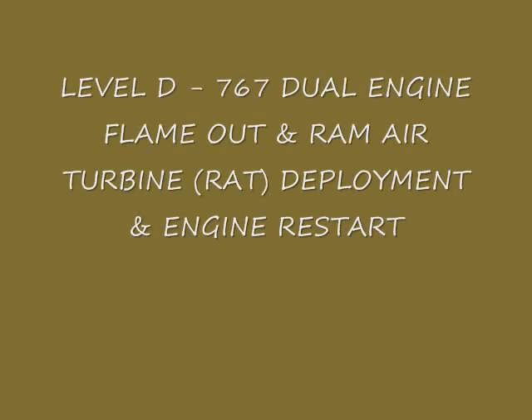This short video shows that with the Level D 767 you can experience a dual engine flame-out, the RAM air turbine deployment, and engine restart.